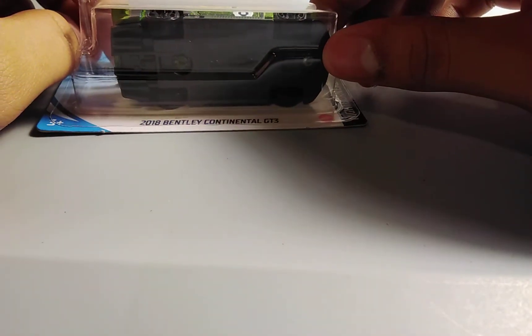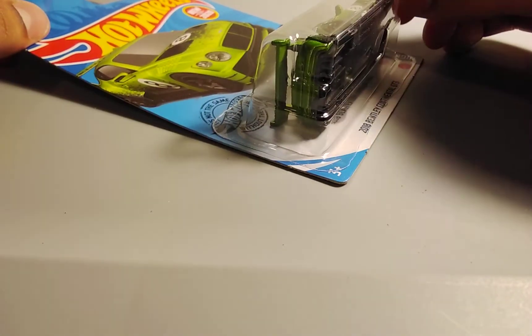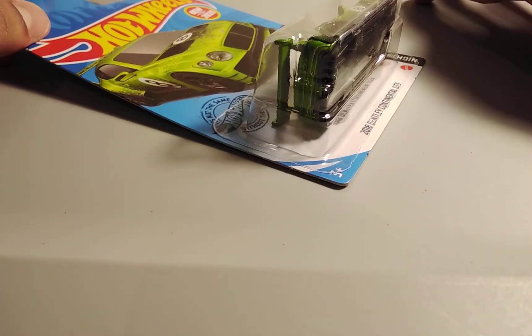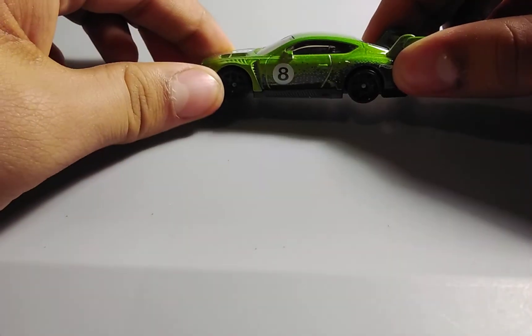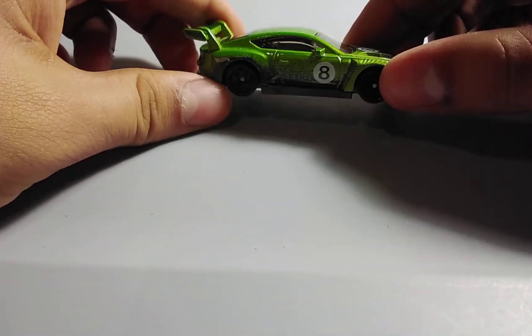Next up, we have a 2018 Bentley Continental GT3 in this green color, and it's new for 2020. They haven't made Bentley Continentals for Hot Wheels in a long time — there has been one from 2016 — but now they finally made one for 2020, which is this one, the 2018 Bentley Continental. So now let's open it up. I like this 2018 Bentley Continental in green because it looks nice. It carries the number 8, I like the black tires, and this car looks like a race car.